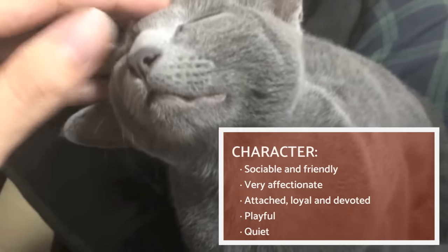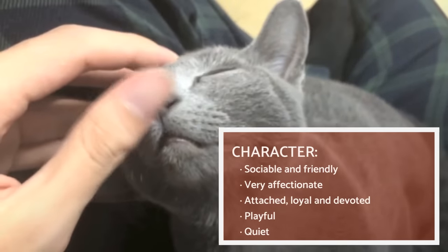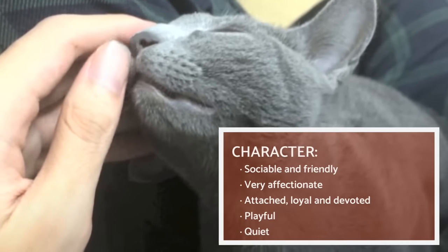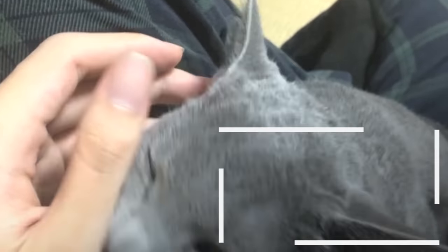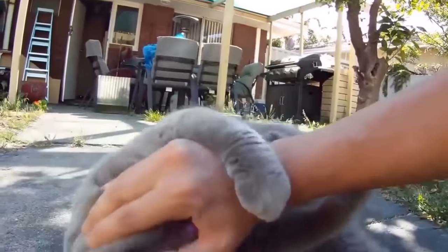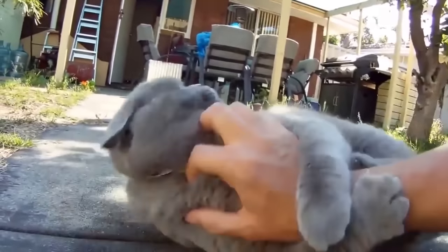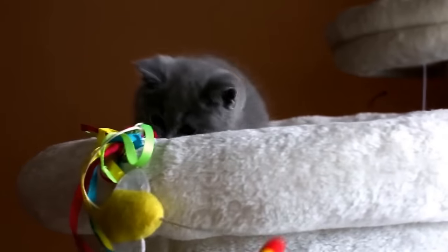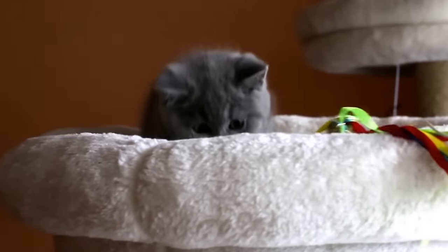The British Shorthair stands out for being a sociable, affectionate and very friendly cat. It's a feline which is especially grateful for the affection and love their owners provide, since they usually become very attached, loyal and devoted. Additionally, the British Shorthair loves to display a cheerful and spontaneous character, so even in adulthood they can be quite kittenish.